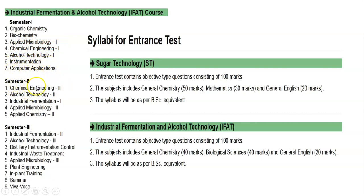Semester 2 papers include Chemical Engineering 2, Alcohol Technology 2, Industrial Fermentation 1, Applied Microbiology 2, and Applied Chemistry 2. Semester 3 consists of Industrial Fermentation 2, Alcohol Technology 2, Distillery Instrumentation Control, Industrial Waste Treatment, Applied Microbiology 3, Plant Engineering, Implant Training, Seminar, and Viva.